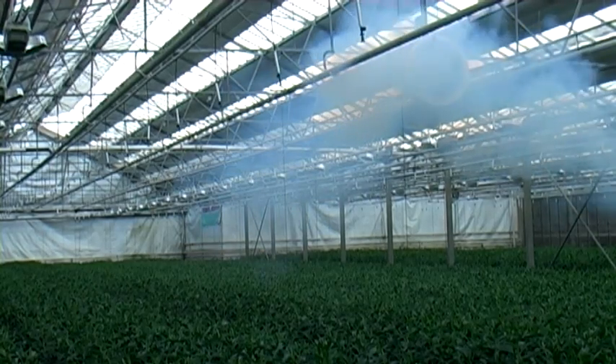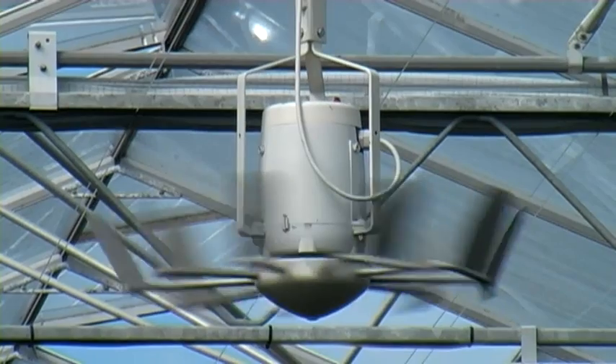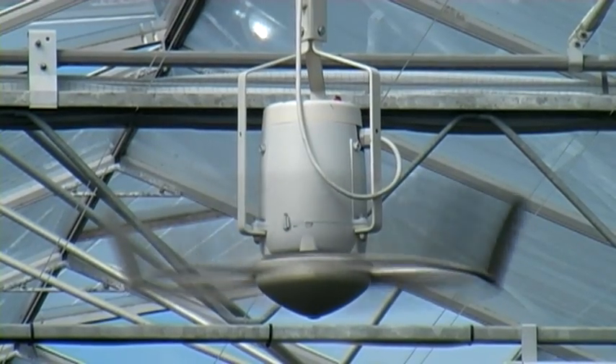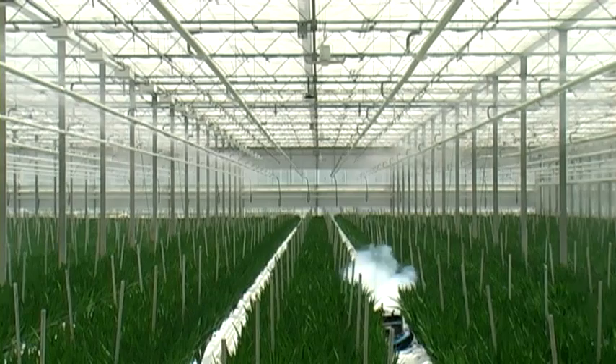Horizontal ventilation is no longer sufficient to create an active climate. In the high greenhouses, vertical air movement is the solution to this issue. Nivola therefore developed the Nivolator with a unique vertical air pattern.